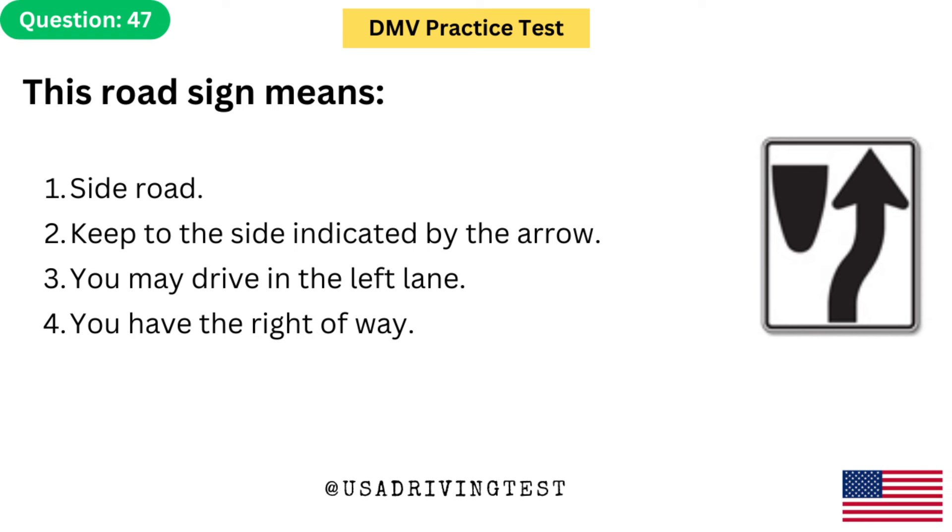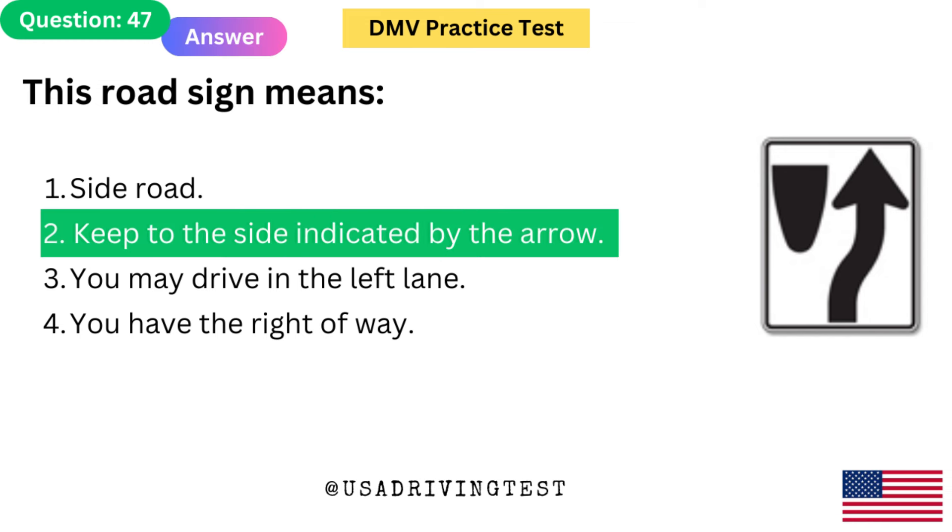This road sign means: 1. Side road. 2. Keep to the side indicated by the arrow. 3. You may drive in the left lane. 4. You have the right of way. The answer is 2: Keep to the side indicated by the arrow.